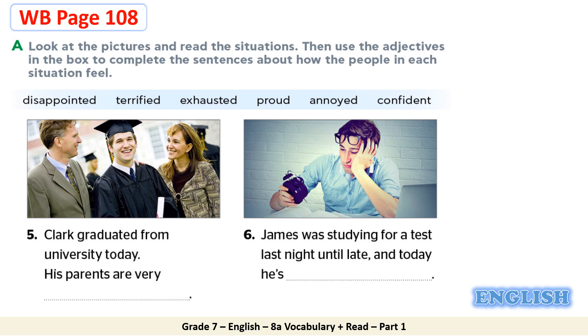Now we move to situation number five. Clark graduated from university today. His parents are very proud. Excellent students. They are satisfied. They are pleased. Now the last situation, situation number six. James was studying for a test last night until late. And today he's exhausted. He's very tired. Great job, dear students. You could work out this task.